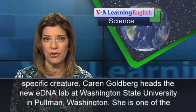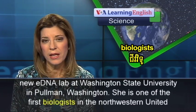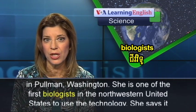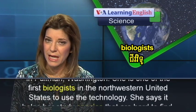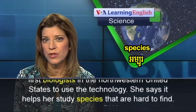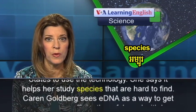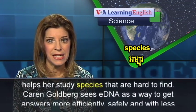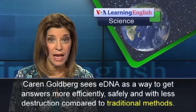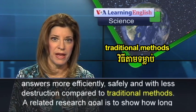Karen Goldberg heads the new eDNA lab at Washington State University in Pullman, Washington. She is one of the first biologists in the northwestern United States to use the technology. She says it helps her study species that are hard to find. Karen Goldberg sees eDNA as a way to get answers more efficiently, safely, and with less destruction compared to traditional methods.